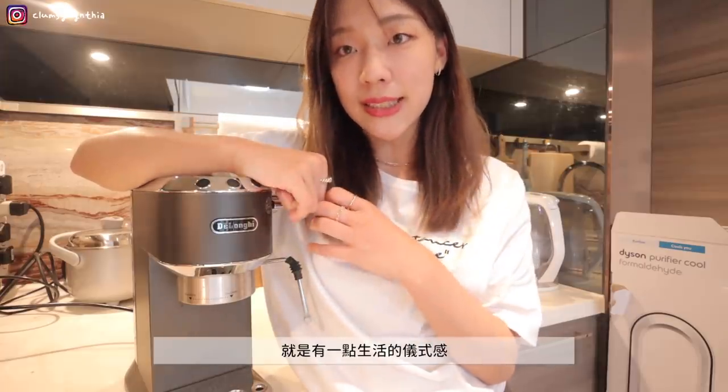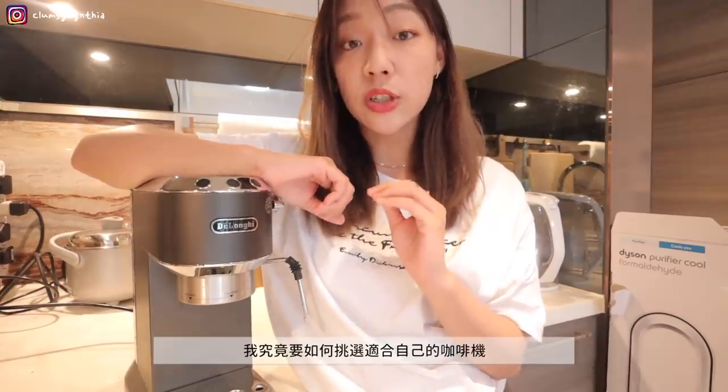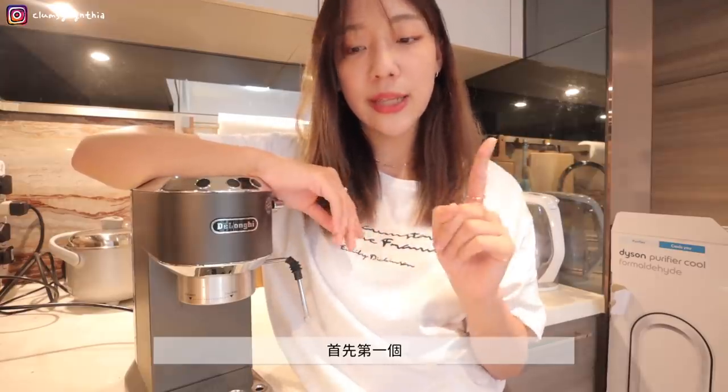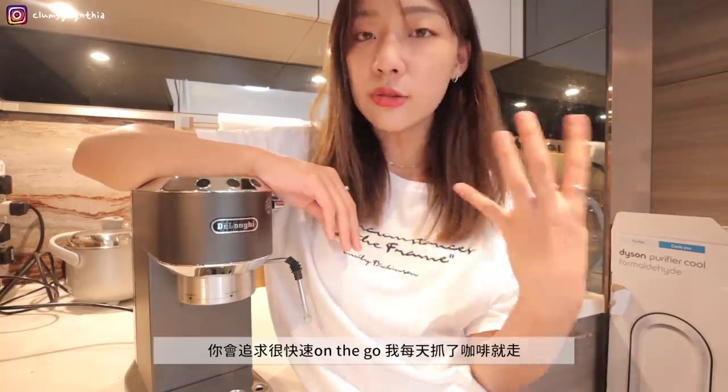The third item that has changed my lifestyle is my coffee machine. I've introduced it many times before. I chose the Italian brand De'Longhi — I still haven't figured out the correct pronunciation. For me, this coffee machine was the catalyst that sparked my desire to live well and improve my quality of life. I accidentally bought it and carried it back to Hong Kong, and gradually realized that making myself a cup of coffee every day or on weekends — even doing latte art — created a sense of ritual in life. Small as it is, it truly makes a difference.